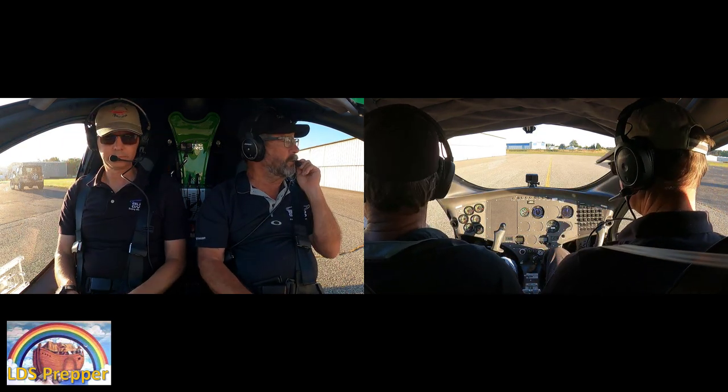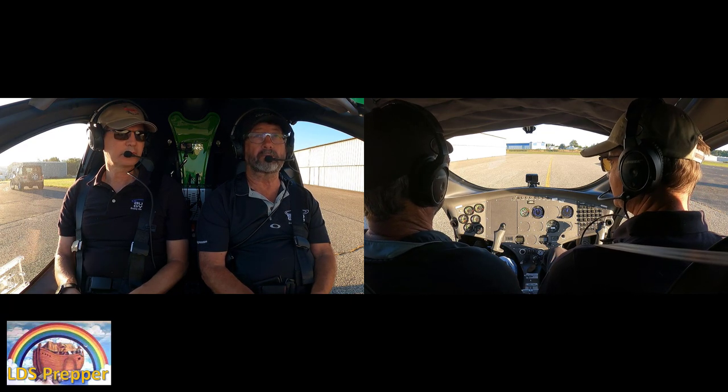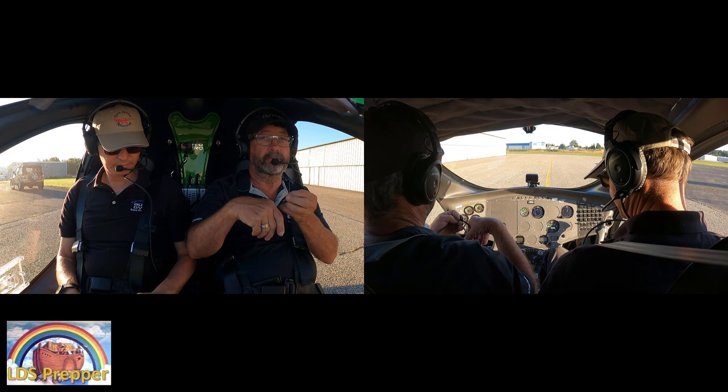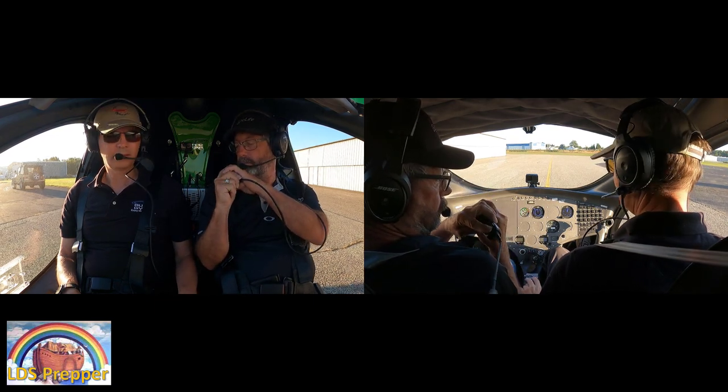All right, so now we have the wind direction. The winds are two-one-zero, and Bob's saying, 'All right, David, where do we go?' I'll take one or two-niner. So that is a classic example of Bob Schneider's training. He's awesome.